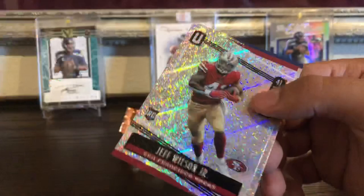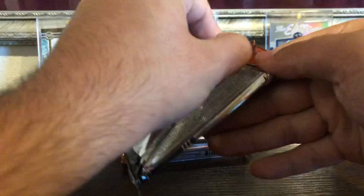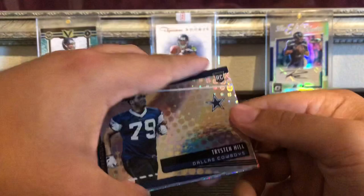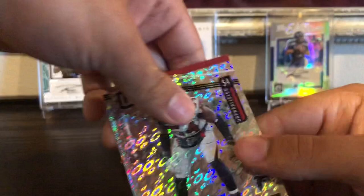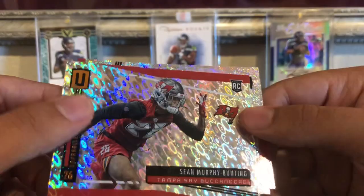Four more packs — we've got our first hit which was a redemption. That was the rookie patch auto, so we should have an auto left and a memorabilia card. Trayvon Williams, Travis Hill, High Flyers Randy Moss, Joe John Williams, Sean Murphy-Bunting again — I think I already got one of him — Mike Evans, and Randy Bullock, a kicker.